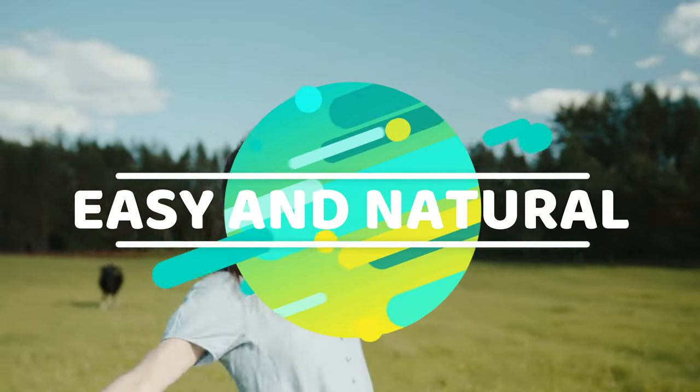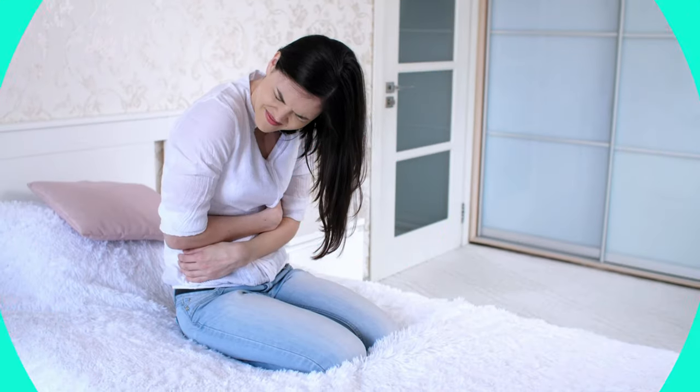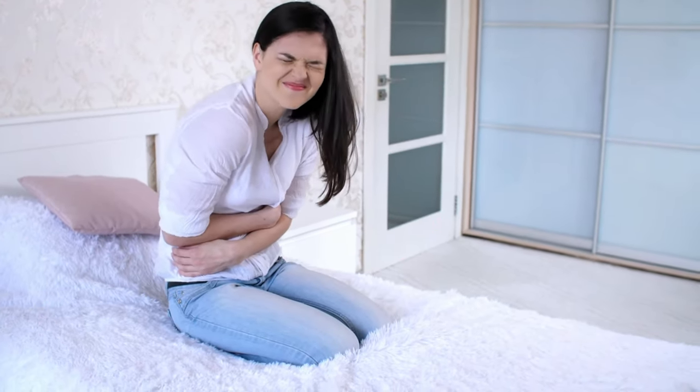Welcome to Easy and Natural. In today's video we are going to see a three-step treatment to eliminate gastritis from your body and your life. You will learn what gastritis is and why it occurs, and we will help you change your lifestyle and never have gastritis again.